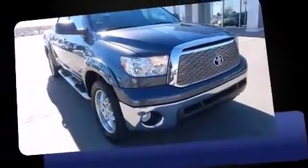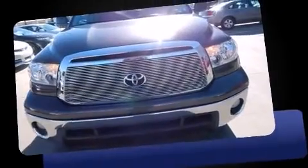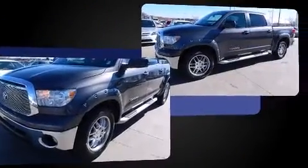Climb inside the 2011 Toyota Tundra. A 4.6-liter V8 engine pairs with a sophisticated six-speed automatic transmission, and for added security, Dynamic Stability Control supplements the drivetrain.